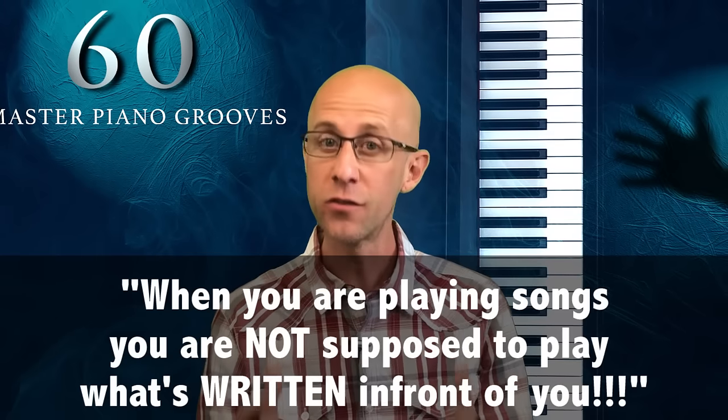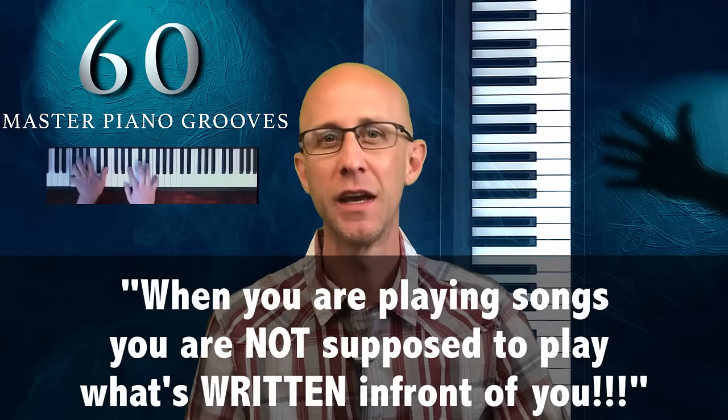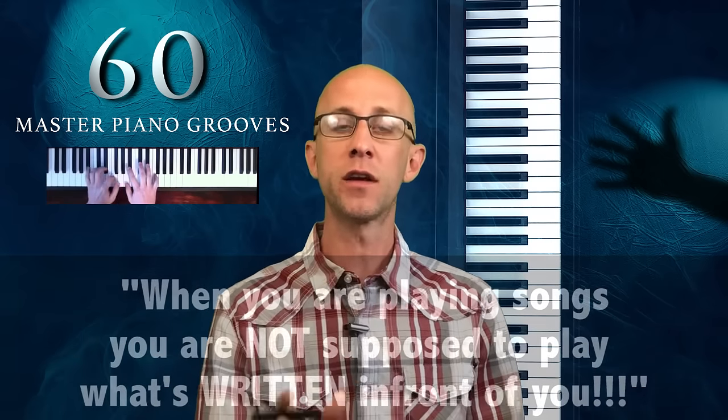Let me tell you a secret that all your teachers and all the professional players seem to forget to mention. When you're playing songs, you're not supposed to play what's written in front of you. And I'm not talking about the Beethoven's and the Mozart's and all those pieces out there. I'm talking about the contemporary, modern stuff that you and your friends are most likely to want to sing along with.